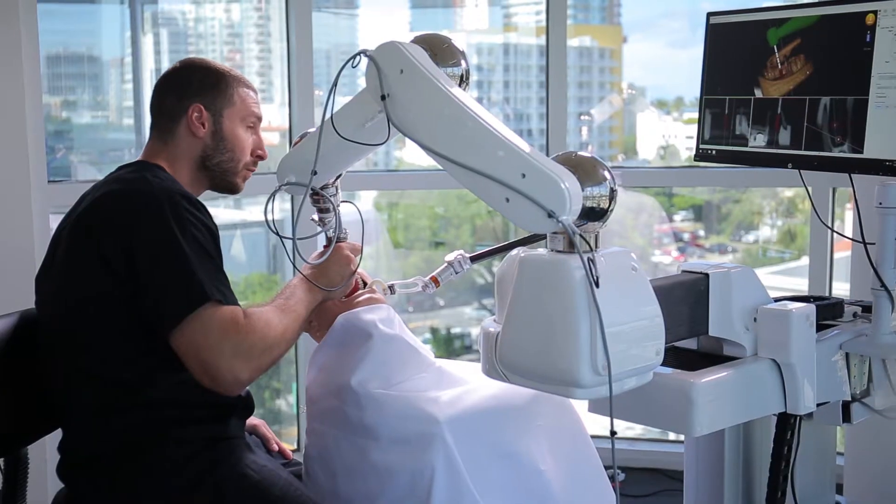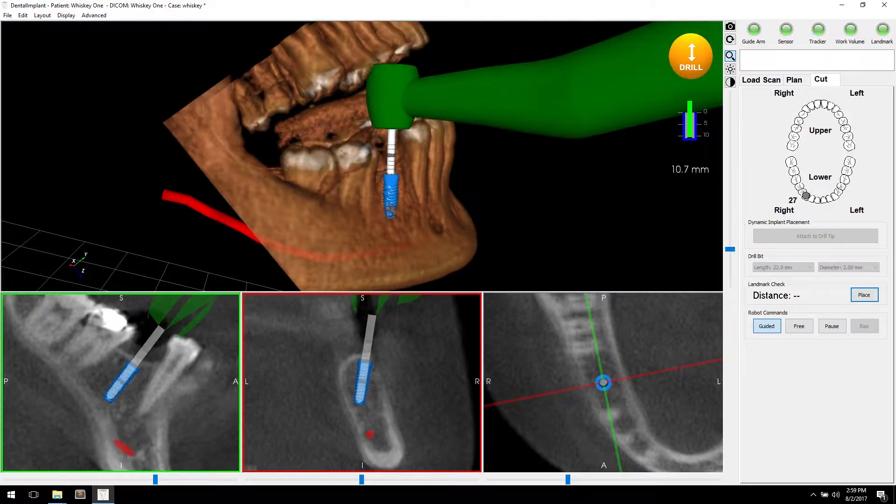Yomi not only helps us with the software in the planning but also helps us with execution. Yomi facilitates the surgery with not only the visual that you have with the 3D, you also have tactile feedback when you're placing your implant.